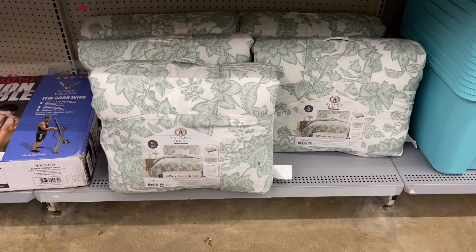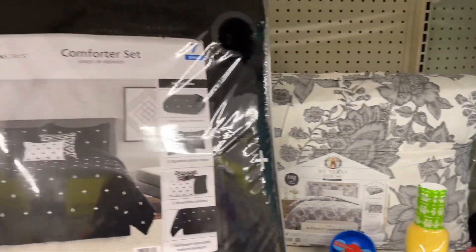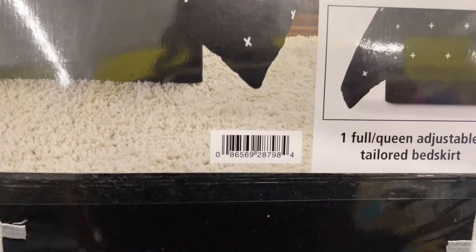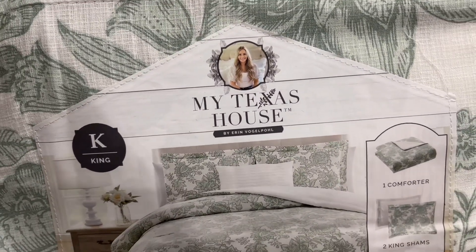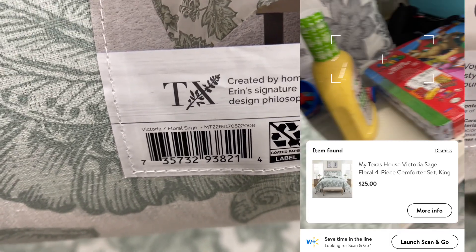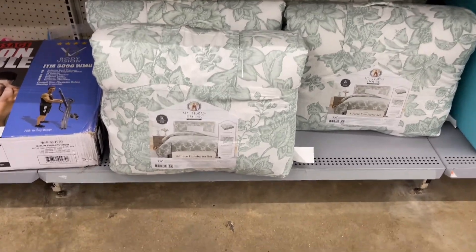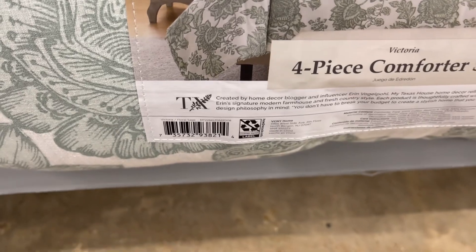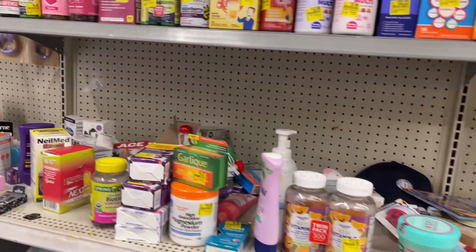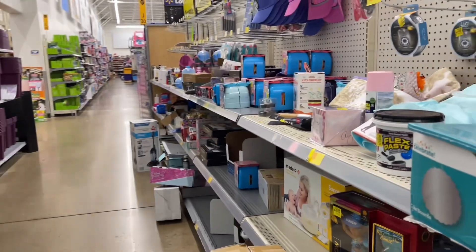Okay, so I made it up here to the clearance aisle. They have comforter sets — king size and this other style as well. This one is only about five to ten dollars cheaper here, but you never know how much it is at your location so I'm going to give you the barcode. My Texas house — actually a couple of styles went on clearance of this brand. I don't really like the pattern but if y'all have tried it let me know.